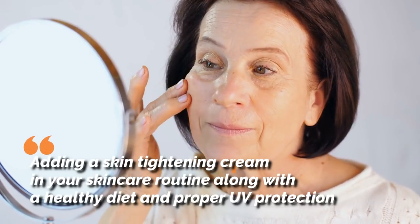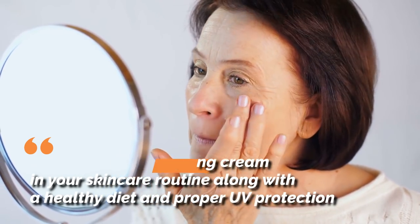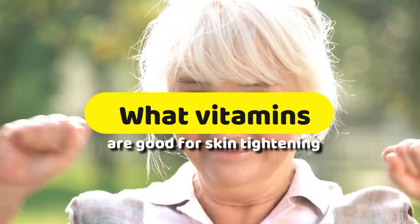Adding a skin-tightening cream in your skincare routine, along with a healthy diet and proper UV protection, can plump up the skin and make it youthful again. Let's find out what vitamins are good for skin-tightening.